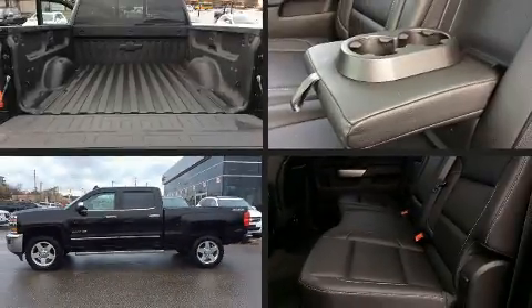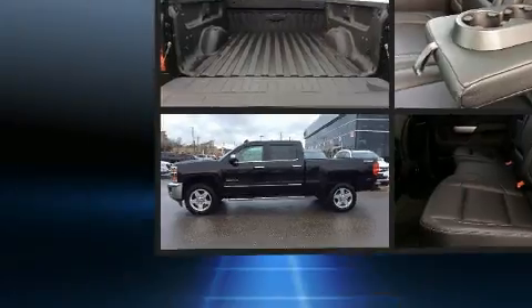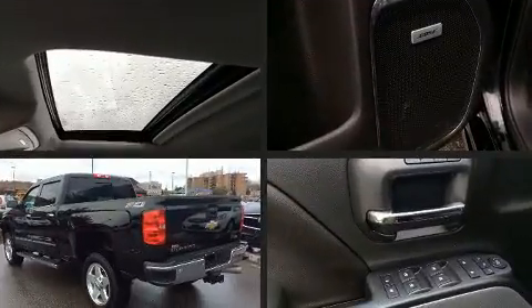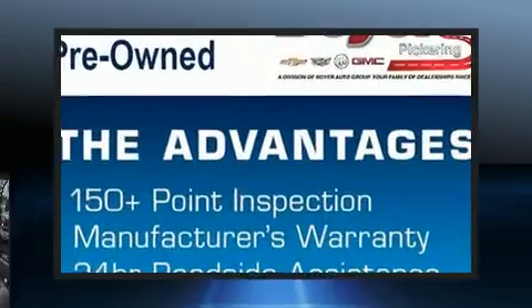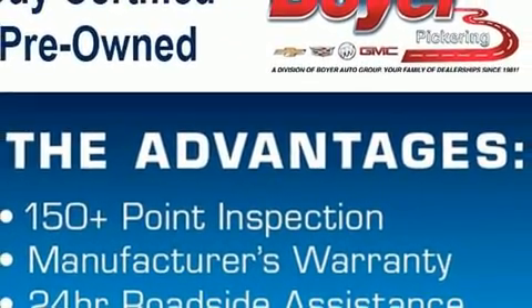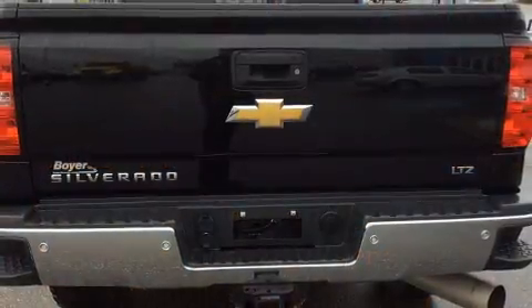You can expect a lot from the 2015 Chevrolet Silverado 2500 HD. Smooth gear shifts are achieved thanks to the powerful eight-cylinder engine, providing a spirited yet composed ride and drive. Four-wheel drive allows you to go places you've only imagined.